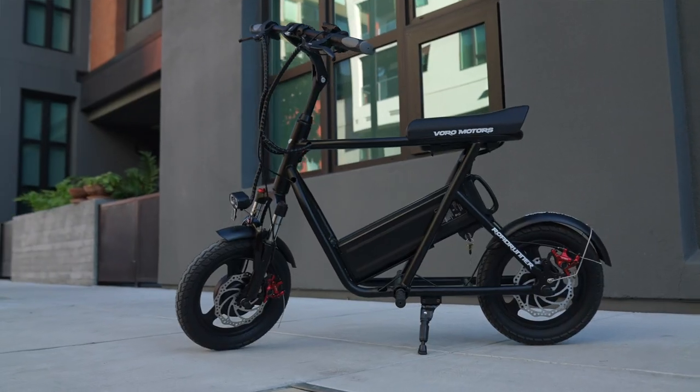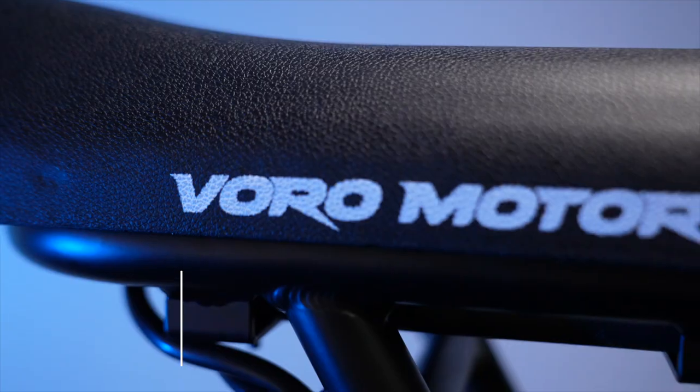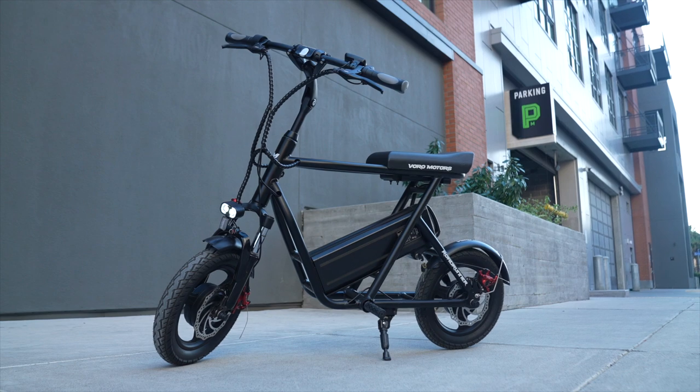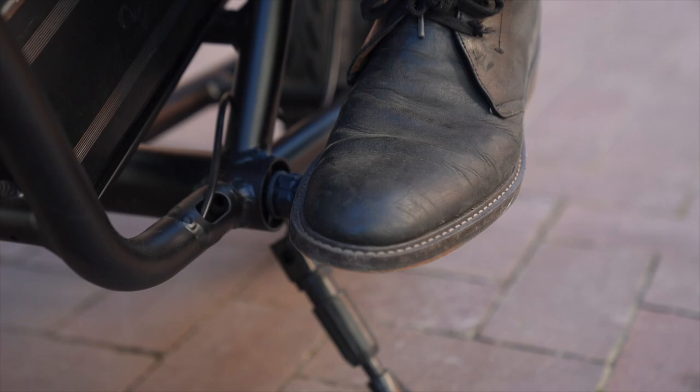This is the new dual motor 35 mile per hour EMU Roadrunner from Voro Motors. It looks like an e-bike but it's actually a seated scooter because it's got foot pegs instead of pedals.